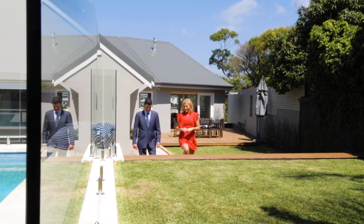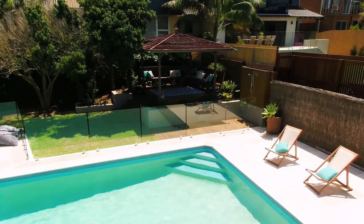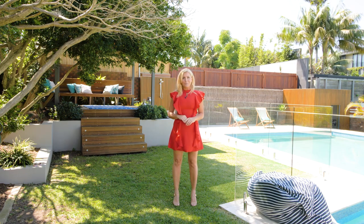This backyard is not only an entertainer's paradise, but it is the ultimate family retreat. Imagine afternoons lazing by the pool or maybe here in the level lawn, playing a game of backyard cricket or throwing the ball to the dog. And how's that cabana for a few drinks with the neighbours?